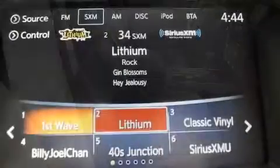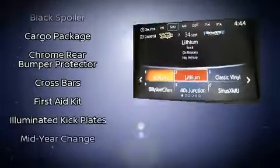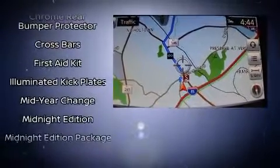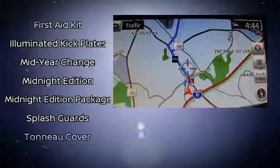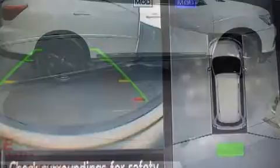Adaptive cruise control maintains a preset distance behind the car ahead of you, simplifying highway driving and enhancing safety. This vehicle has achieved certified pre-owned status by passing Nissan's comprehensive certification process.